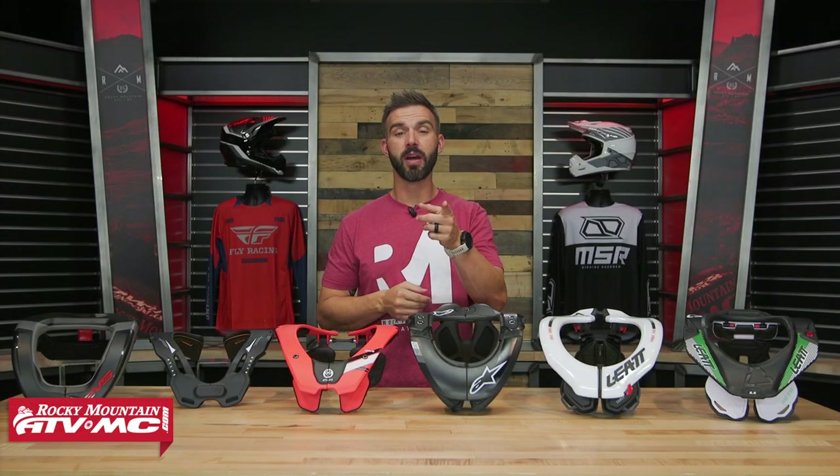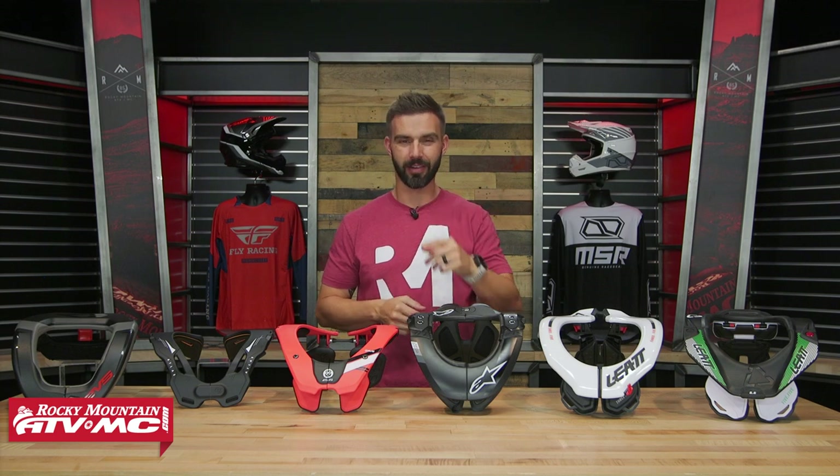Hey, what's going on everybody, this is Chase of Rocky Mountain ATVMC and this is our 2022 Neck Brace Buyer's Guide.